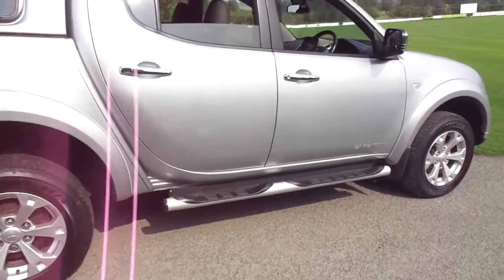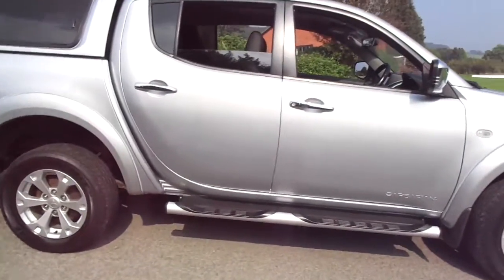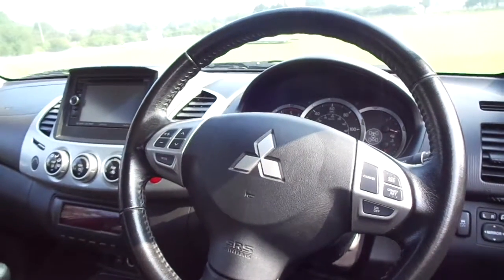The vehicle has done 36,277 miles and features a full leather interior with Barbarian stitching, lots of legroom and headroom in the rear. Into the front we can see cruise control and audio controls on the steering wheel.